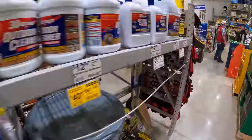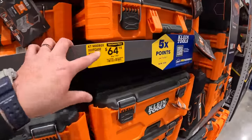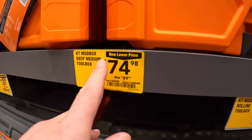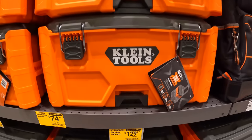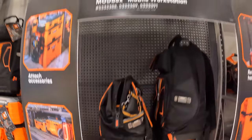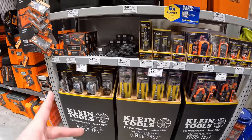Remember, there are a lot more tool sales going on than what's in this video. Klein Tools has a few markdowns: $64 for the suitcase toolbox, $74.98 for the medium toolbox, $129 for the module box, and $269 for the display of all three. They don't really have much else marked down for Klein Tools.